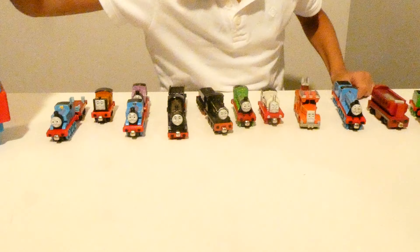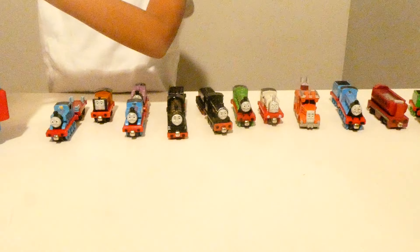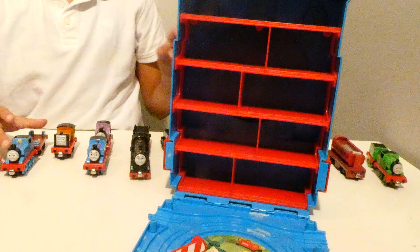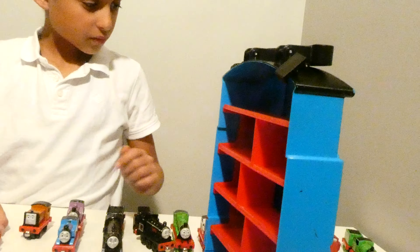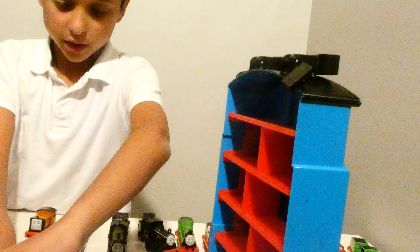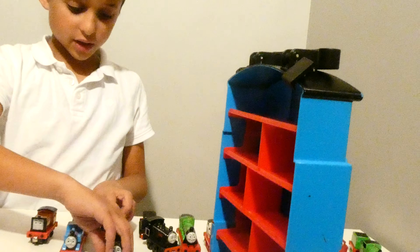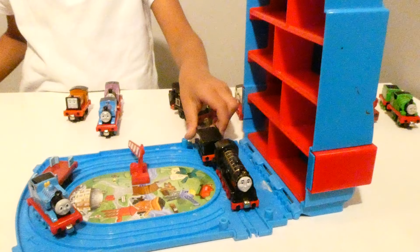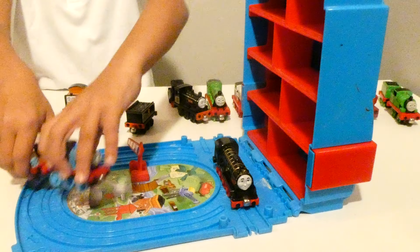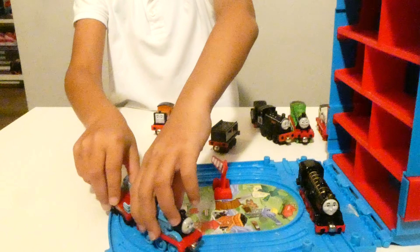Anyways, what's this huge thing? Let's try to see what's inside it. Wow — it's a box where you can put all your Thomas figures in. Looks like a train track as well so you can play in. Let's try it. Let's put you here, and maybe we'll try you here. Why doesn't this stick? That's because there's a magnet. A magnet sticks to the metal, which is nice.